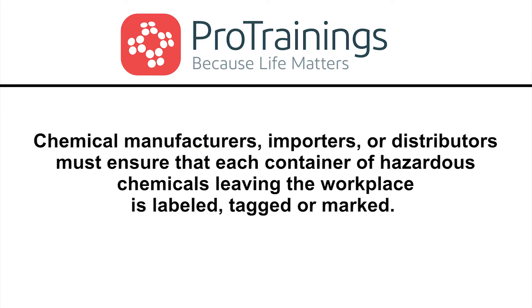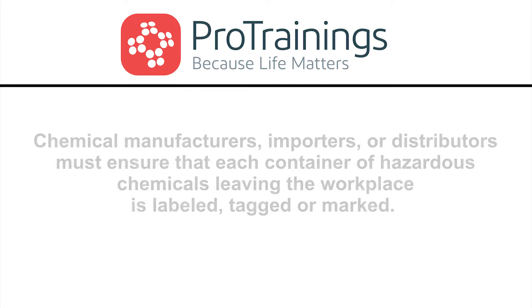Chemical manufacturers, importers, or distributors must ensure that each container of hazardous chemicals leaving the workplace is labeled, tagged, or marked. Employers must ensure that the labels on incoming containers of hazardous chemicals are not removed or defaced.